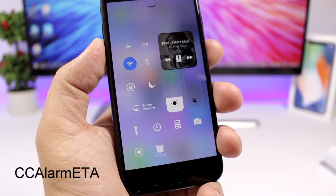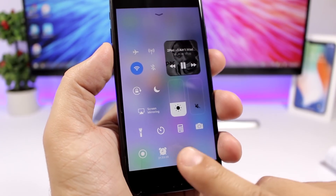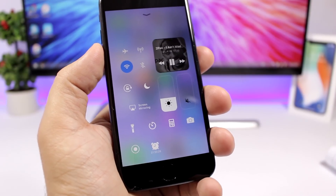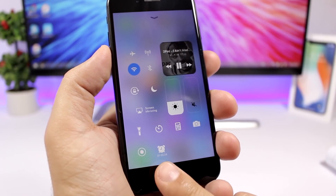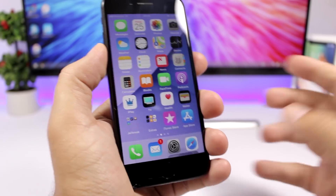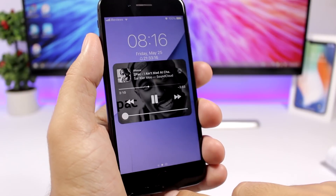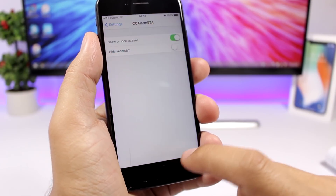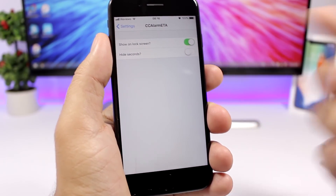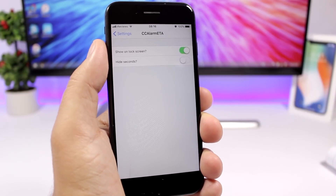CC Alarm ETA is a pretty cool and useful tweak. What it does is show you the time you have left until your alarm goes off, displayed right under the alarm icon on the control center and also on the lock screen. In the settings you can enable it to show on the lock screen or hide the seconds with a toggle.